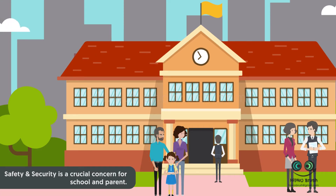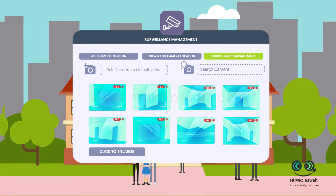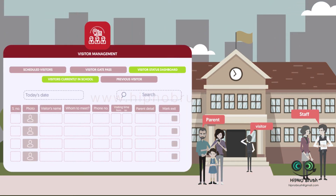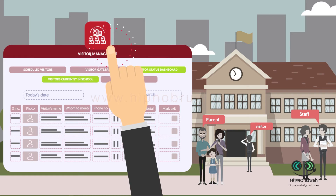Safety and security is a crucial concern for schools and parents. Our surveillance management helps you access cameras at different locations from anywhere, anytime. Visitor management helps you keep track of people visiting your school and gives you a real-time view of who is currently on school premises. All the information is just a click away.